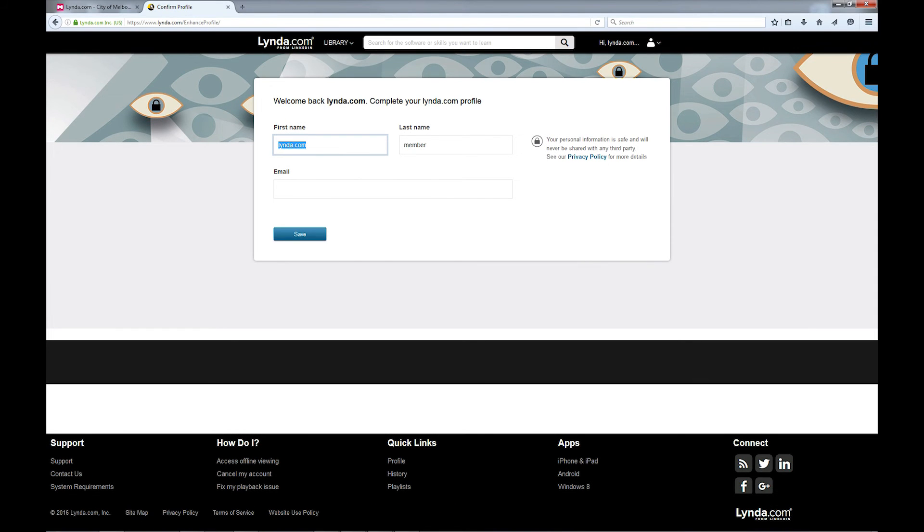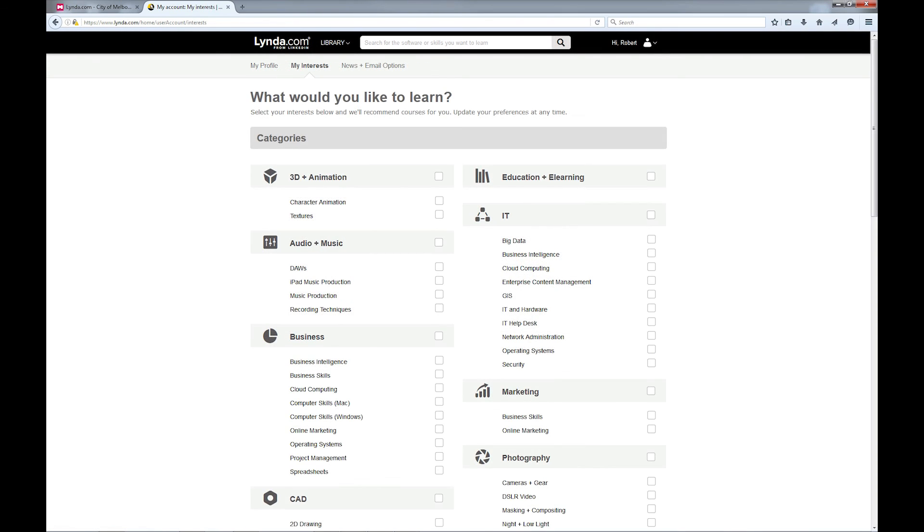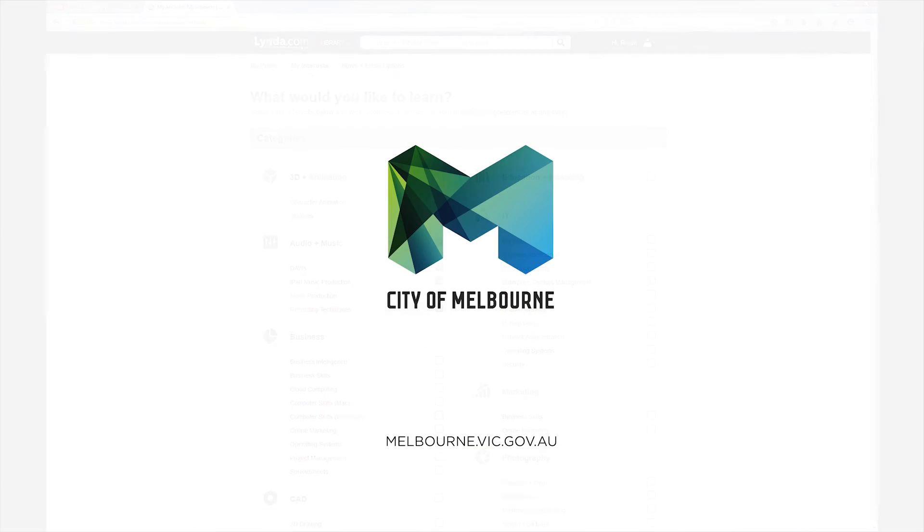You will then be prompted to complete your profile and create a Lynda account. This is useful in order to track your course progress, create playlists of potential coursework and keep course notes. Now you're ready to go. Have fun learning with Lynda at Melbourne Library Service.